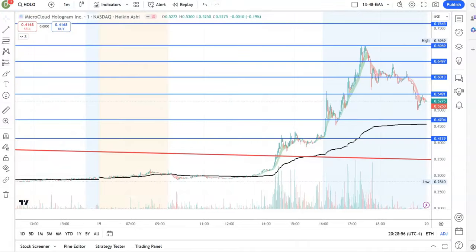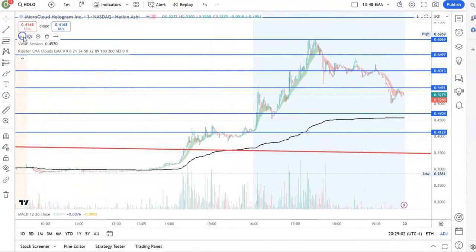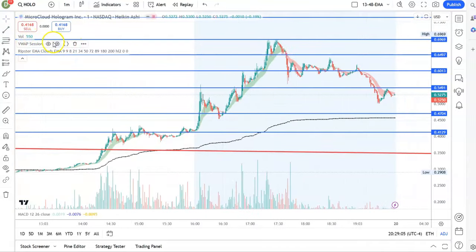HOLO made a huge move all the way to 69 cents and is now slowly coming down. It is currently at 46 cents with the top at 69 cents. There is a chance it could come back to 47 cents — you could see a bounce tomorrow morning — or it might break 55 cents and run towards 70 cents.